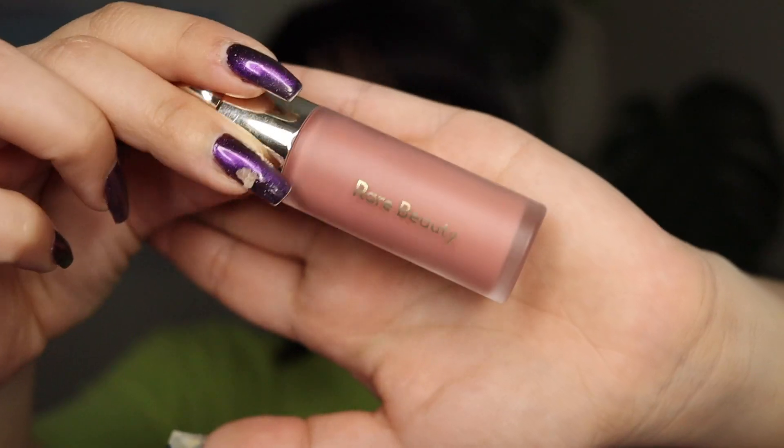Contour is complete, so now we'll add in some blush — I'm just going in with the shade Hope. I'm liking the way it's coming out, so I think what we'll do next is move into the highlighter, which is the new product.